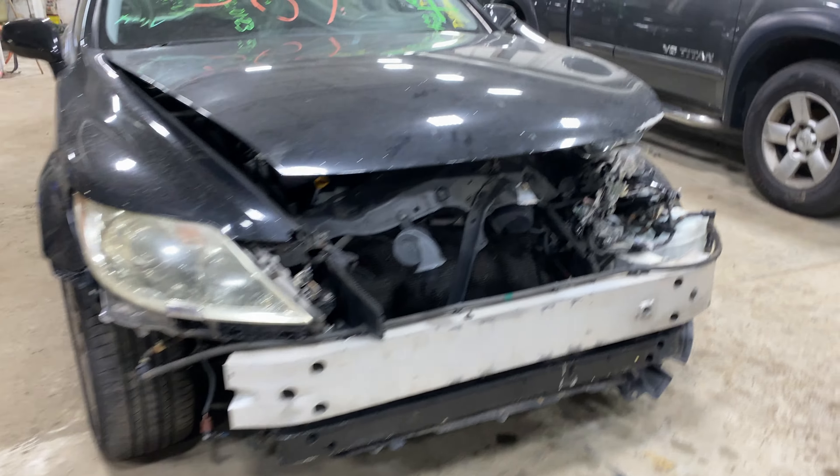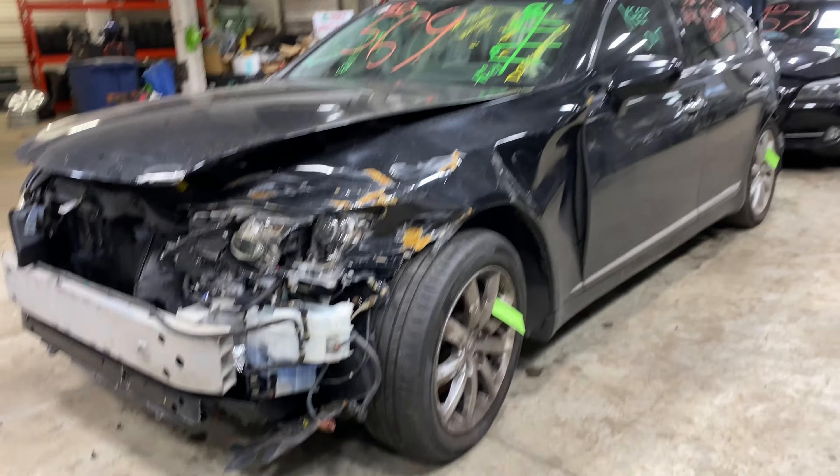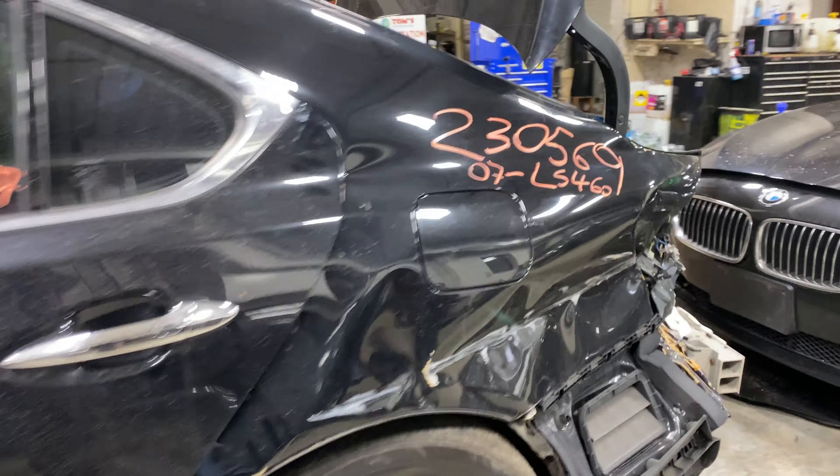Welcome to Tom's Phone Auto Parts Video Inventory. Today stock number 230569. Today we do have a 2007 Lexus LS460.